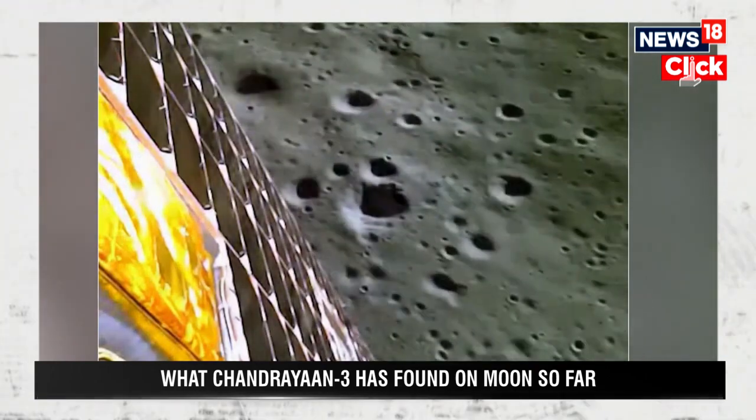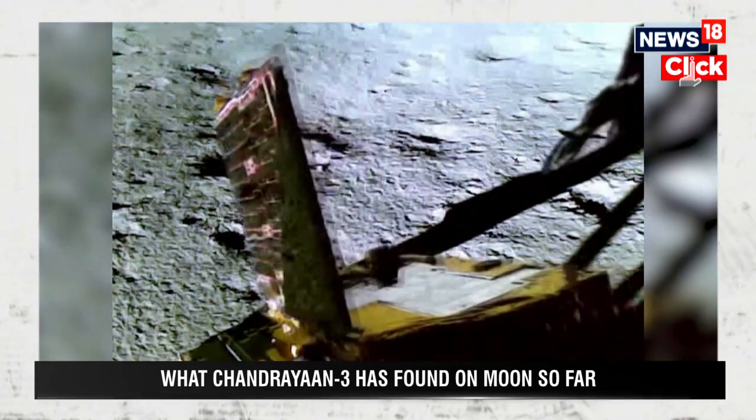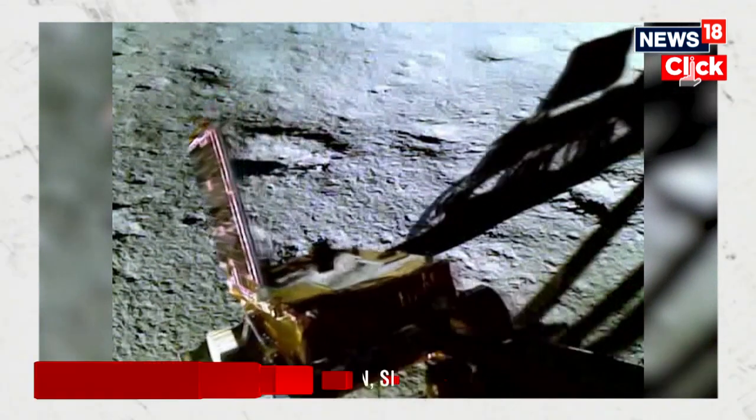One week after Chandrayaan-3 made a historic touchdown on the unexplored lunar South Pole, the Pragyan rover is busy at work.